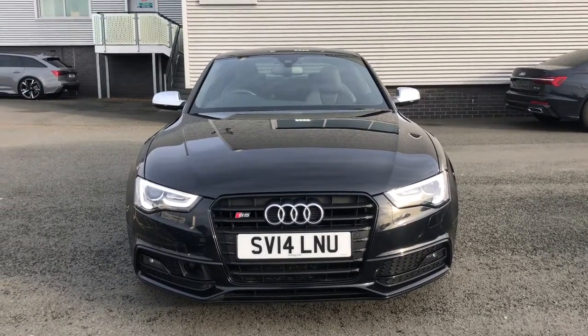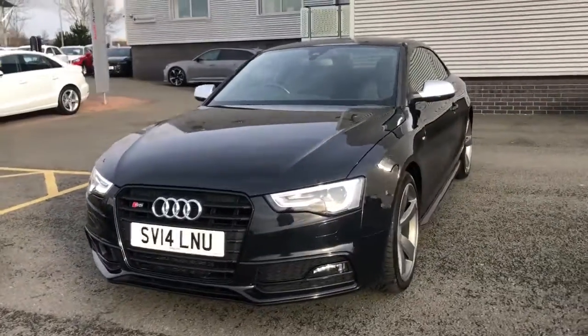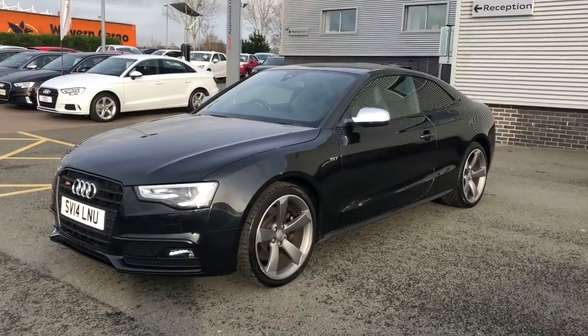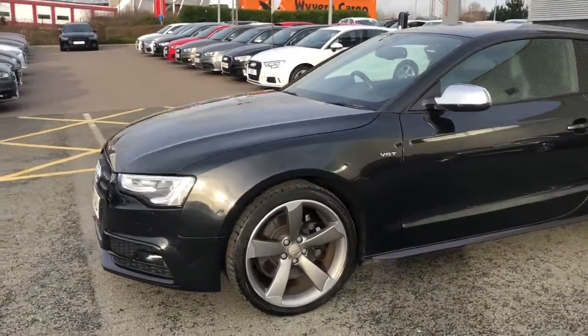Hello and welcome to Stoke Audi. Here we have an approved used Audi S5 Coupe. This is the Black Edition 3.0L TFSI 333PS engine with the S-Tronic gearbox. This car is finished in Phantom Black Pearl Effect paint.